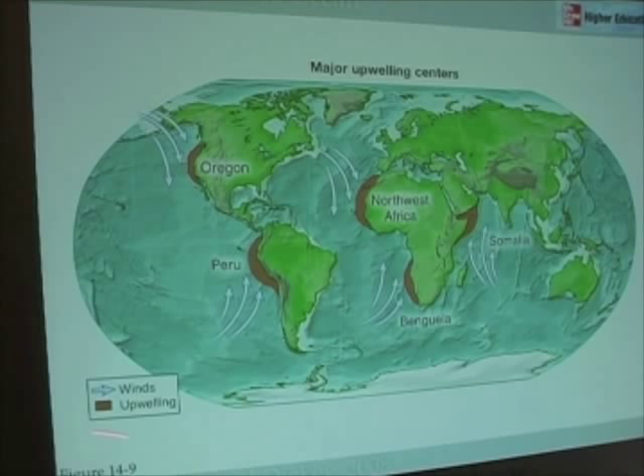Here's Figure 14.9 from the book. It lists the major upwelling centers that we find in the world ocean, and it also shows you the wind patterns that lead to that upwelling in the world ocean.